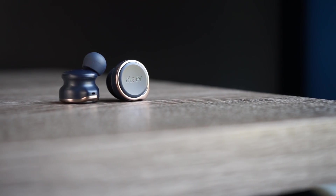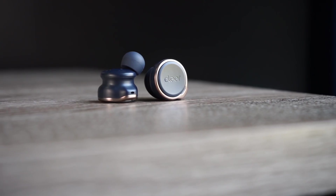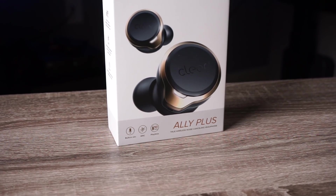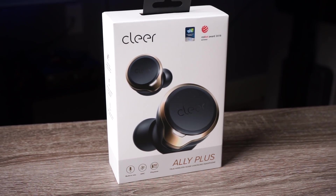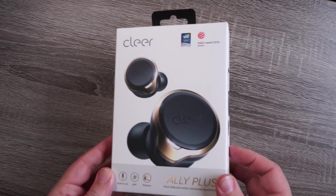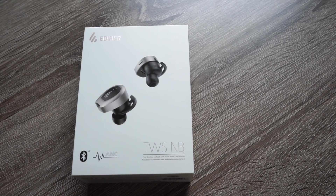The other honorable mention is the Clear Ally Plus, which retails for $200. The noise canceling is very solid and the sound is really impressive, but the reason they don't make it on the list is because there are some control quirks that I have issues with. These can be fixed in firmware updates, but for right now it's just going to be left as an honorable mention. So now let's start with number five.